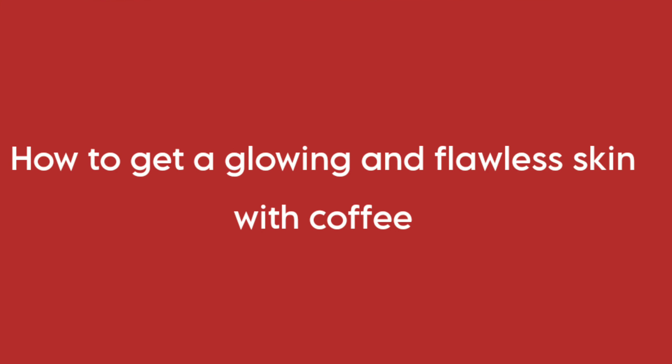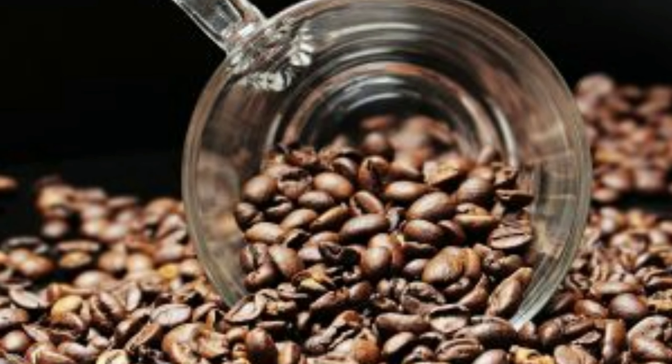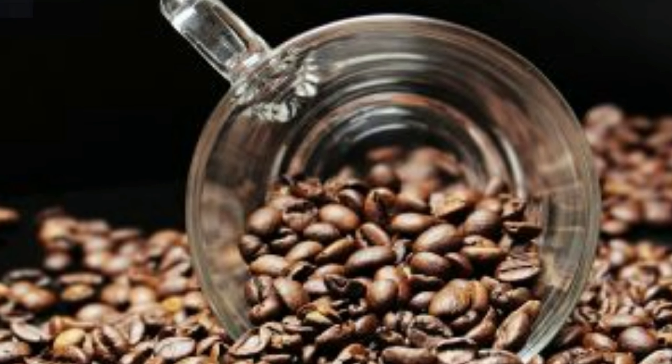In this video, we are going to share how to get a glowing and flawless skin with coffee. Just as coffee boosts our whole body system in the morning, in the same way it can give a boost to your skin also.